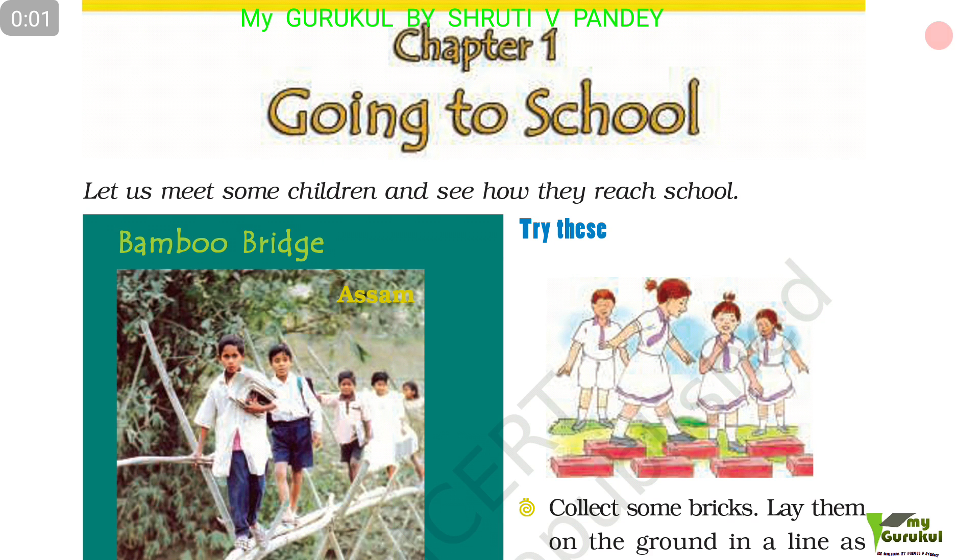Hello children, let us meet some children and see how they reach school.